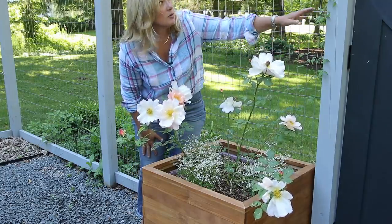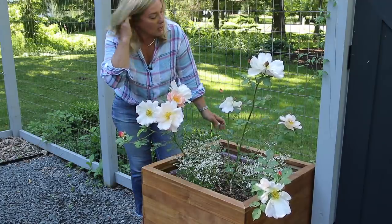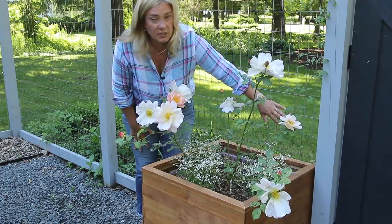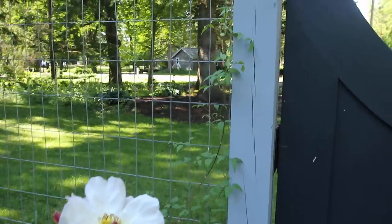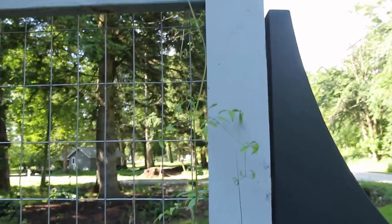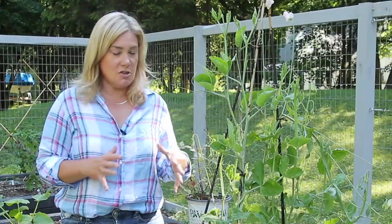We also have clematis planted here that I didn't show you going in, and they are really getting going. This one is already up over the top of the fence, so hopefully we'll have some pergola action soon.